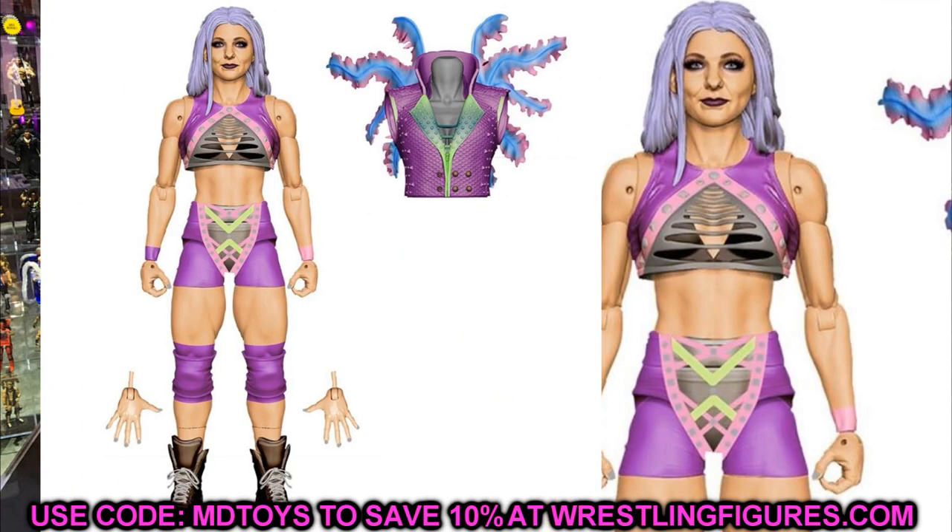Moving to Elite Series 87, we have Candice LeRae. We've seen her render image for a while, but the colors look really good — the lime greens, pinks, and purples look just like Candice LeRae. Her hair looks really good too. It looks like she's going to have some lower ankle articulation, which should be interesting.